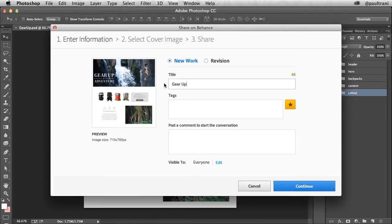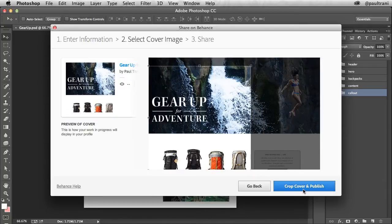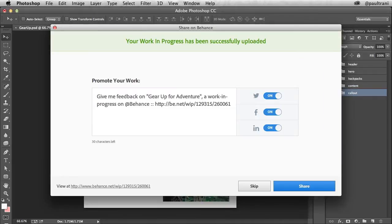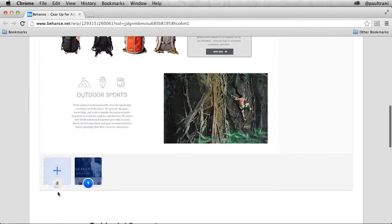The file gets uploaded as a new work in progress. I'll give it a title, add some tags, and post a comment to start a conversation. Then I'll crop a cover image, and before I know it, it's live on Behance. I can also share this work in progress through social media, and what my friends would see is this page right here on Behance.